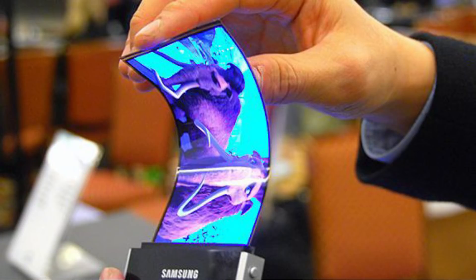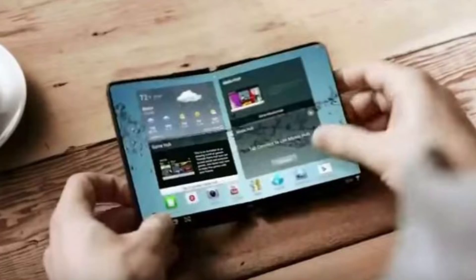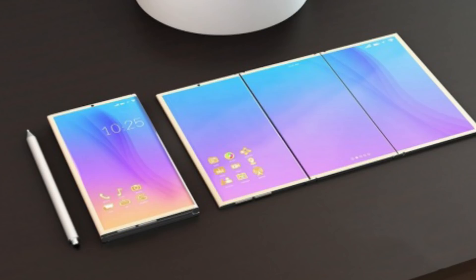Considering you've got the S9 and S9 Plus right around the corner at CES next year, there are a few prototypes floating around that could dictate what the foldable display Samsung may come out with looks like. One is the Yom — that's my favorite, that's the one I'm looking for. There's another one that has a trifold, but I don't think Samsung is going to come out with anything like that.